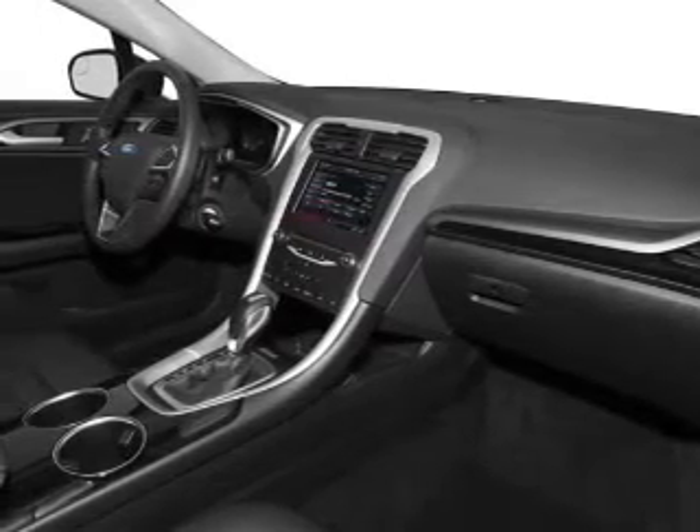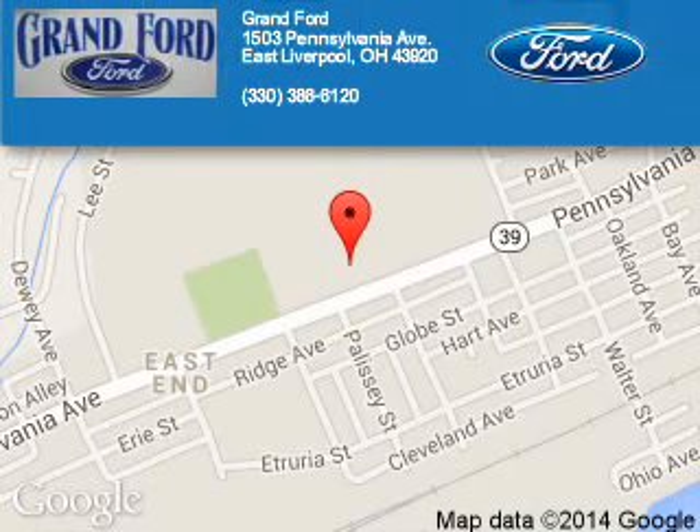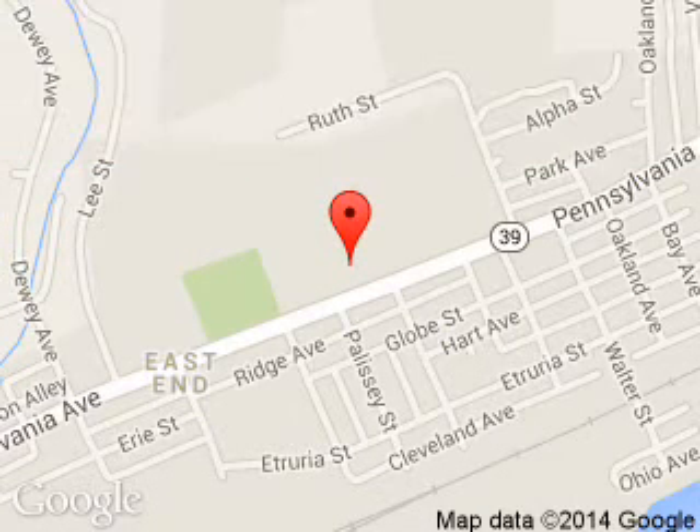Call or click to contact us today. Grant Ford is dedicated to doing everything possible to ensure that the experience you have selecting your next vehicle is a pleasant one. We are located at 1503 Pennsylvania Avenue, East Liverpool, Ohio, 43920.